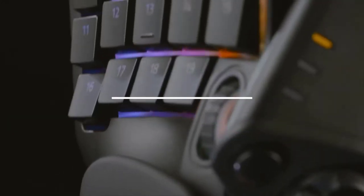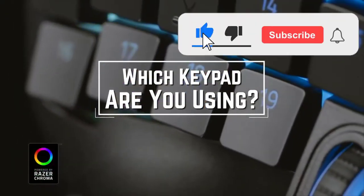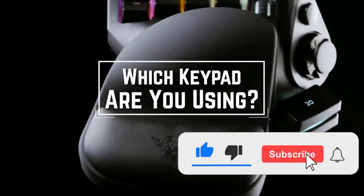Before we start, I have a question for you guys. Which keypads are you using right now and what is your opinion on them? Let me know in the comments!